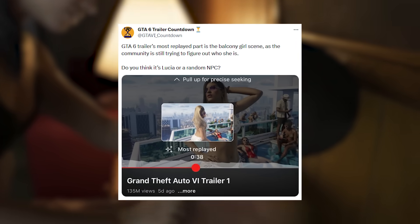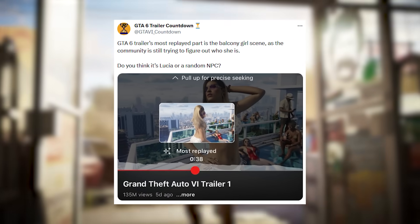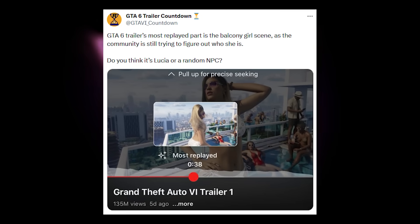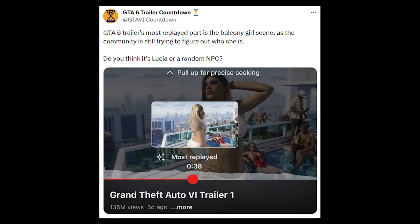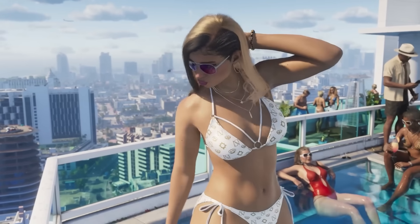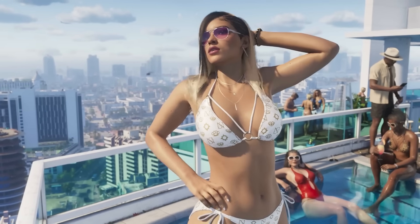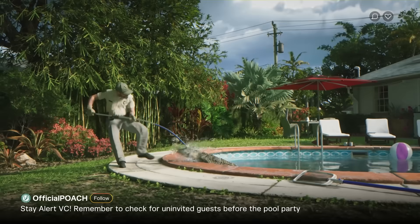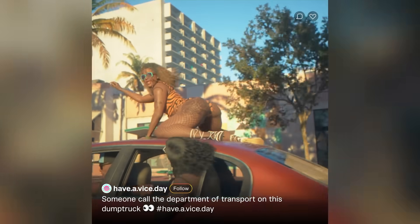The most replayed part of the GTA 6 trailer 1 is the balcony girl scene, which is actually not Lucia. It's been confirmed by different images that this is a different protagonist being added to GTA 6. A lot of people initially believed that was going to be Lucia, but that is not the case.